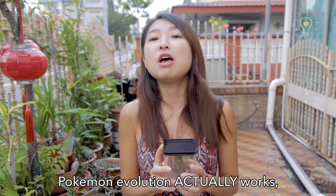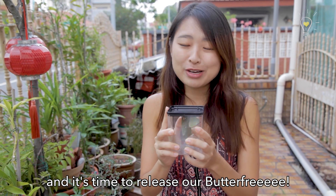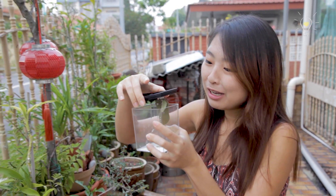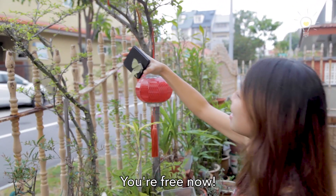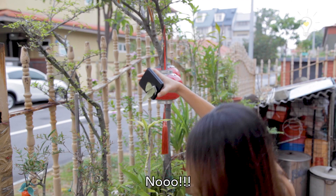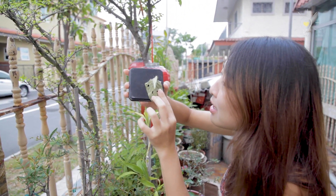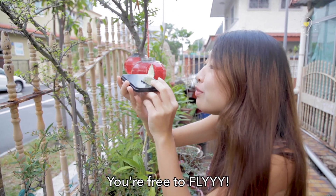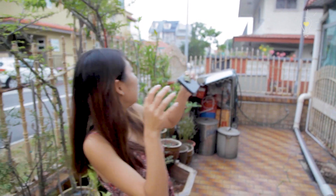Now you guys know how Pokemon evolution actually works, and it's time to release our Butterfree! Goodbye! Go go go! Fly! You're free now! Darling, you're free! You're free to fly! Woo! Bye!